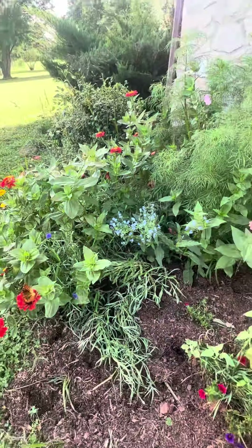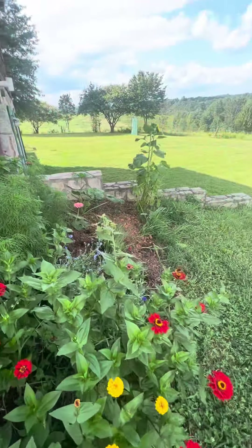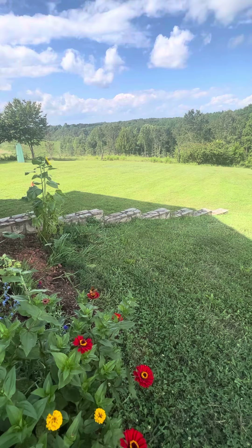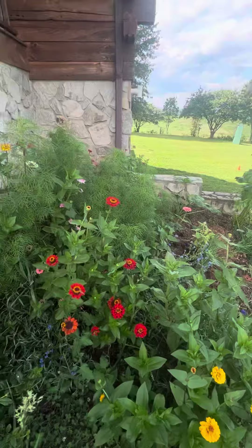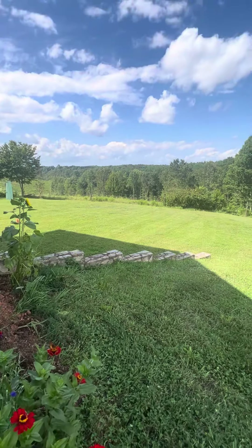So the plan is, because our soil is mainly hard clay, we will start putting chicken manure and duck manure down along this bank. And the plan is for next year to have something similar to this down the whole bank. What a beautiful day.